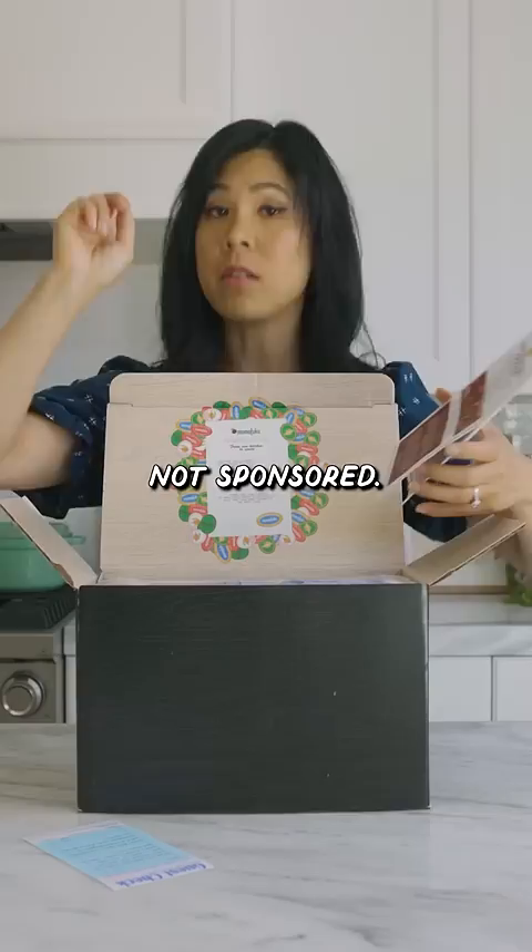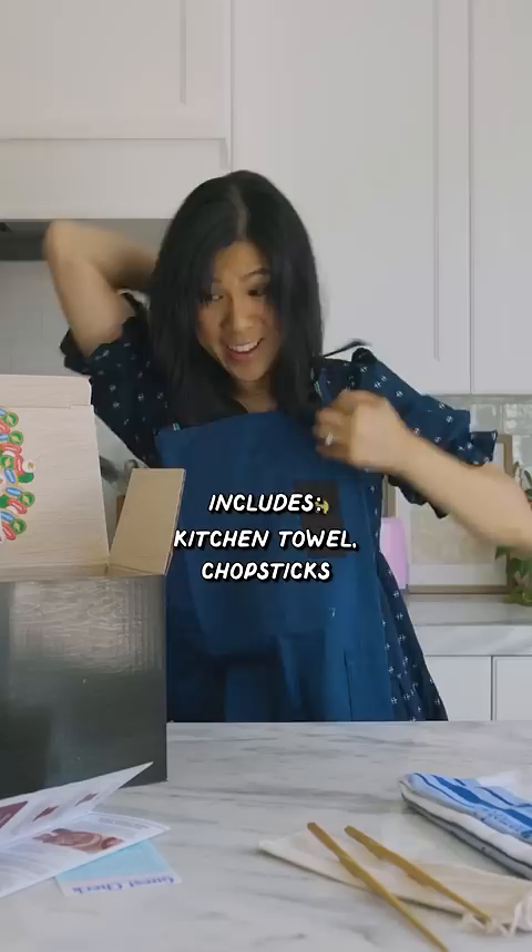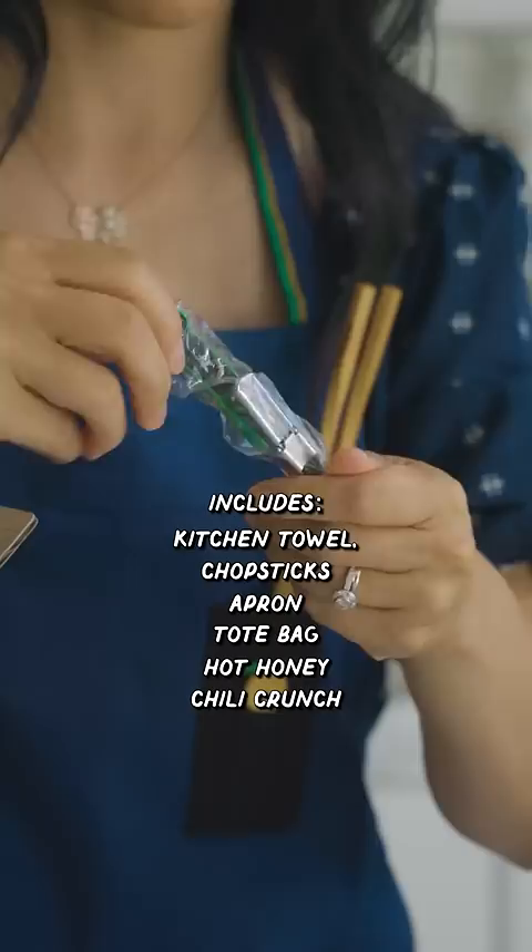We have a bill here already — this is so cute. I have my guest check here. Not sponsored. We have a menu with recipes, a kitchen towel, chopsticks. I guess I'm the chef. This is a nice apron, a little tote bag, hot honey, chili crunch, a wine key, and some noodles.